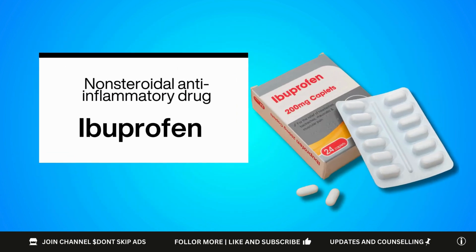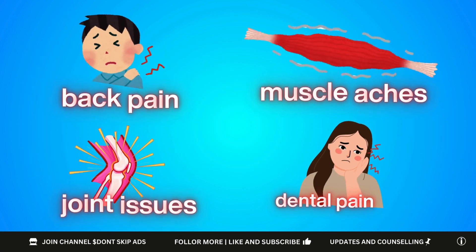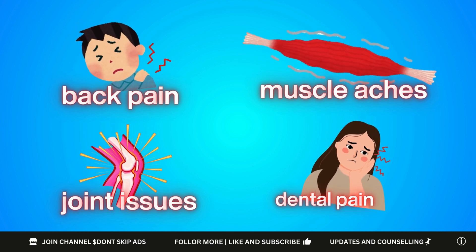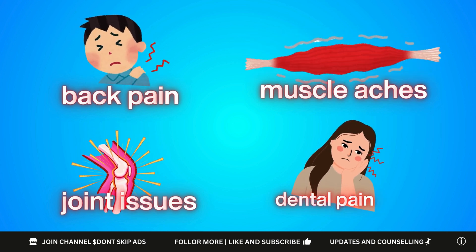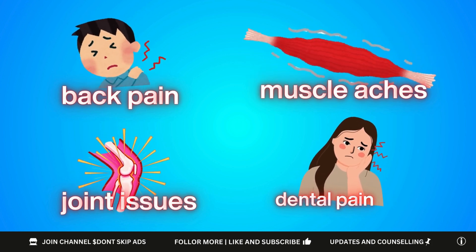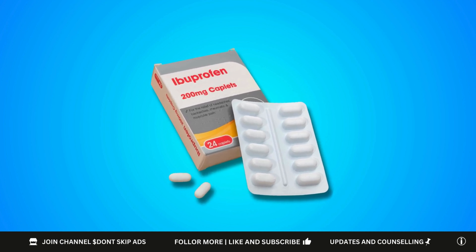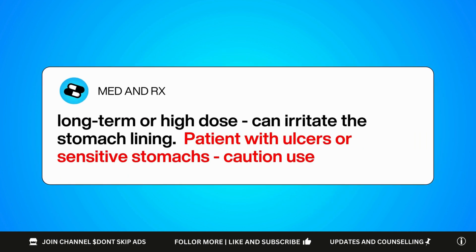Now let's move on to ibuprofen. This one is a bit stronger when it comes to inflammation-related pain. It is usually preferred for things like muscle aches, back pain, joint issues, or even dental pain. It works both in the brain and at the site of inflammation by blocking certain substances that trigger pain and swelling. This makes it more effective when there is visible or internal inflammation involved. However, it is not as gentle on the stomach, and long-term or high-dose use can irritate the stomach lining, which is why patients with ulcers or a sensitive stomach need to be careful.